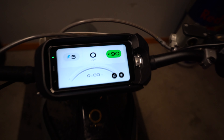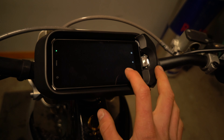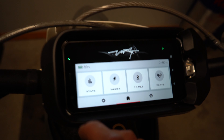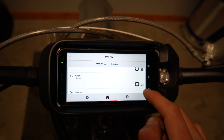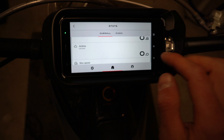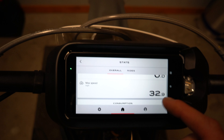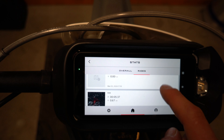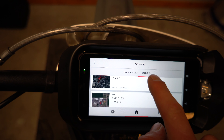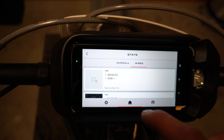This shows your RPMs and the torque being put on the bike. If you go into home mode, you have your stats: distance 0.08, airtime 0.0, max speed 32 miles per hour — that was in the parking lot at the dealership. Then rides shows you every time the bike's been on and riding.